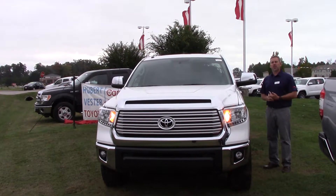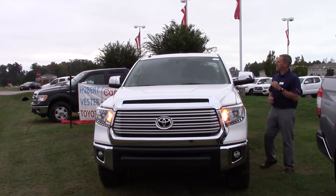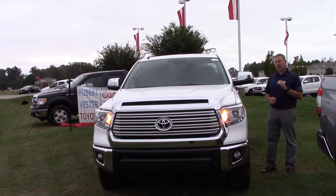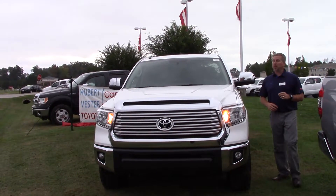Hey, this is Jason from Huber Vester Toyota. Today we're going to talk about stock number 2N0773. This is a 2017 Limited Tundra four-wheel drive with the XP Package.